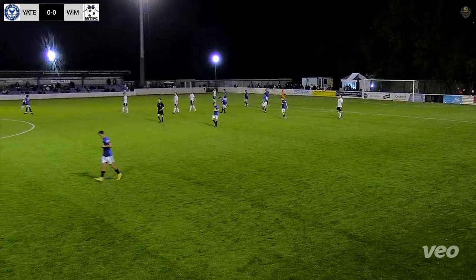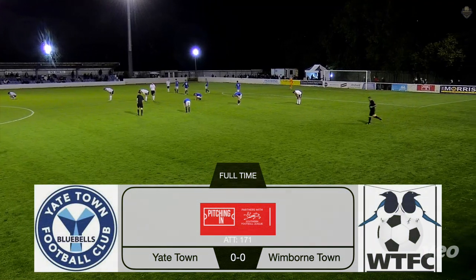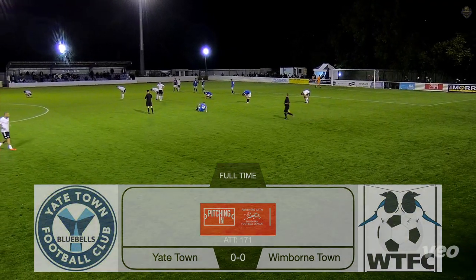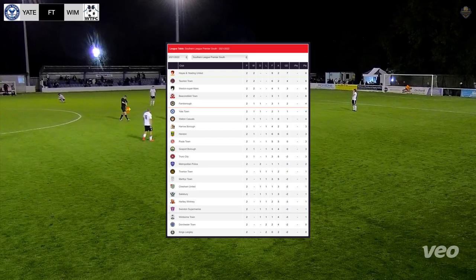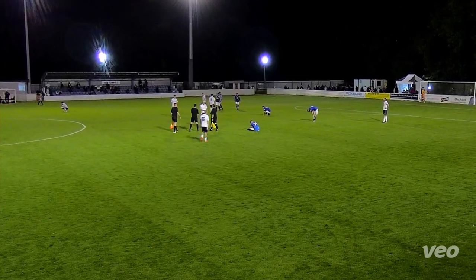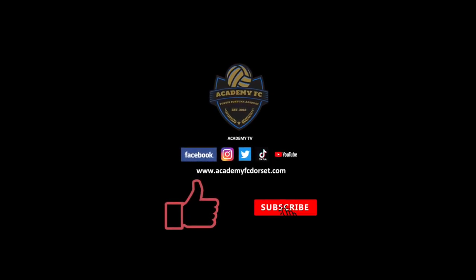The referee blows for full time. An entertaining 0-0. Attendance was 171. Wimbledon Town still staying in the bottom three, but wins will move them up the table. Thanks for watching Academy TV — don't forget to hit the like and subscribe button.